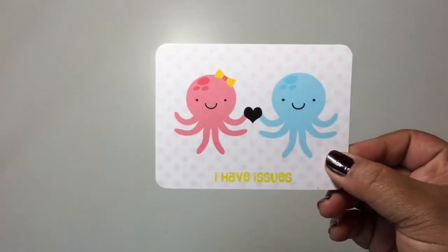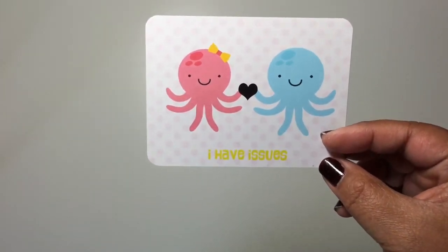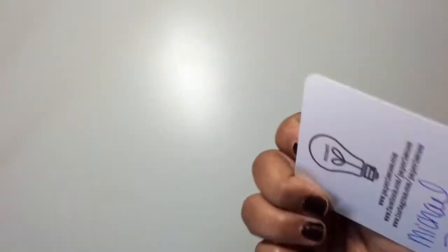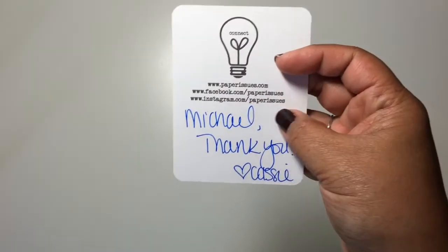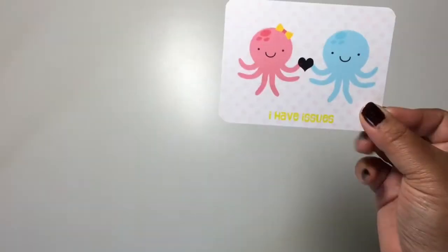Oh my gosh, I love this. I've seen their little cards and it says 'I have issues' — which I do, I have issues. But look at the cute octopus and her little boyfriend, how cute! They signed it with his name because he's the one who bought it. Too cute.